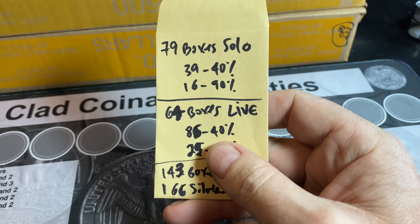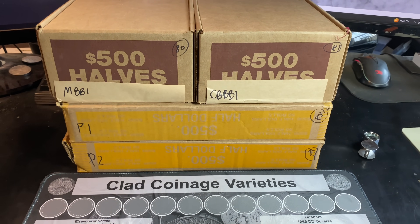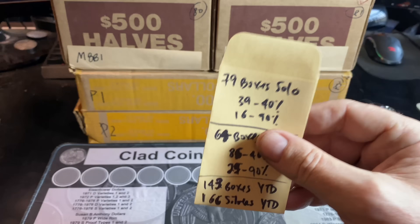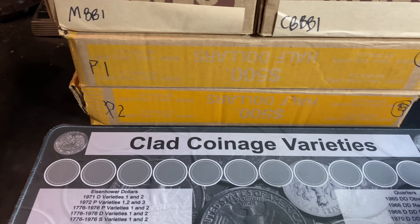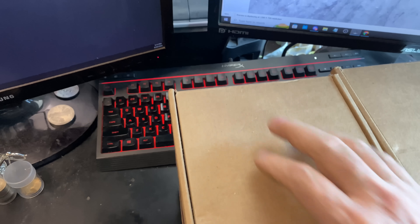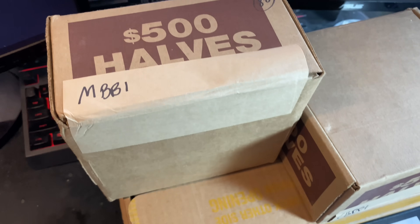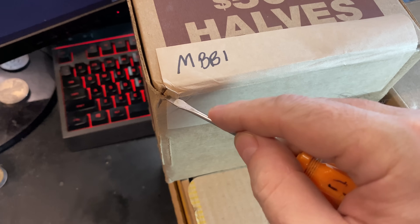As good as we've done live, we've done pretty bad solo. I've got four unchosen boxes here from several weeks. You know the mission: find some more silver. Of course, we'll take any varieties, NIFCs, things like that. Up first is the MBB1 box — let's get this cracked open and make sure it's not brand new half dollars.